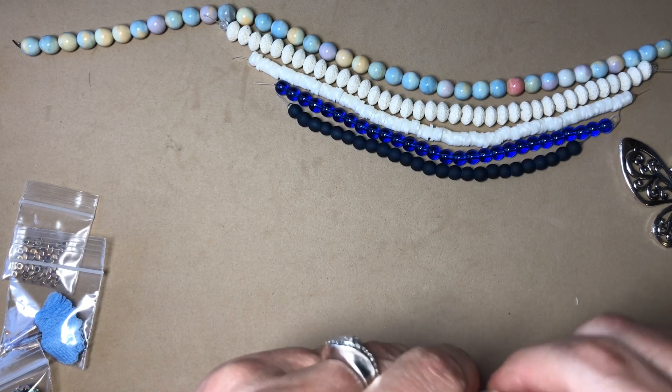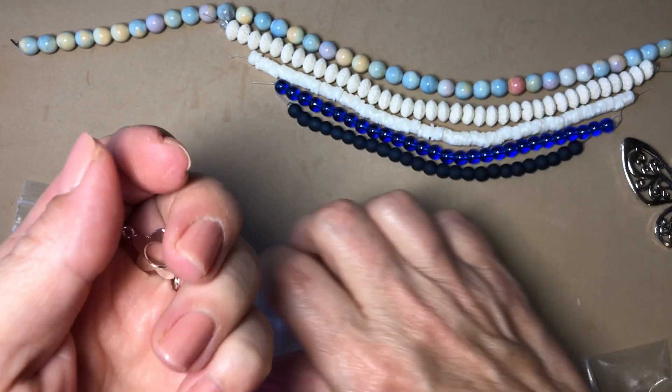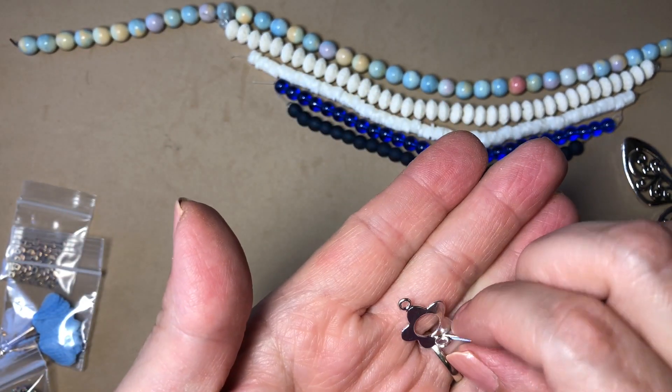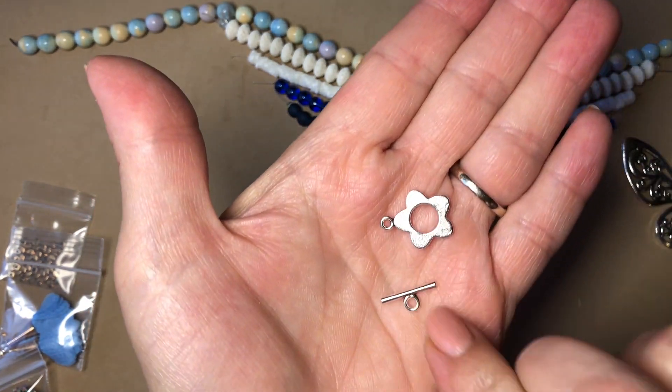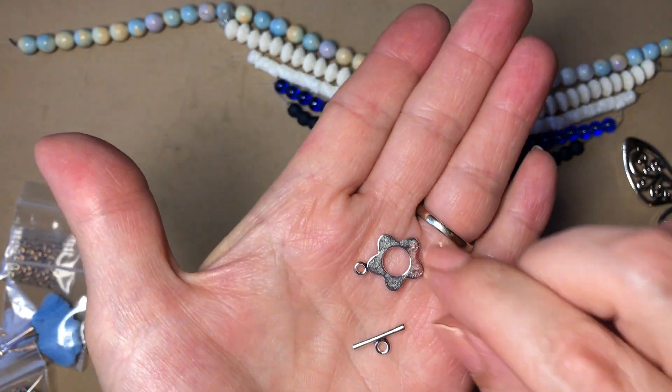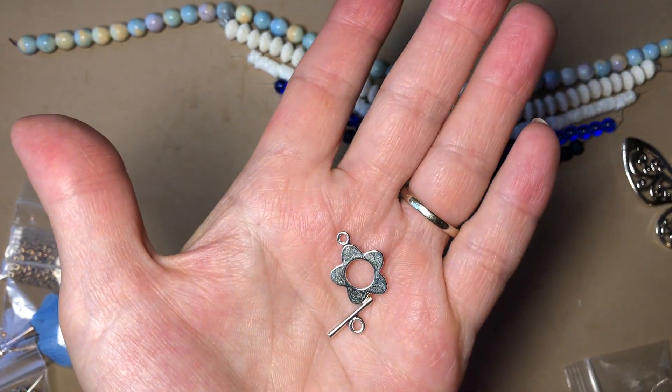Next is one set of 20 by 16mm antique silver flower toggle clasp. Oh, how cute! Very cute, very summery.